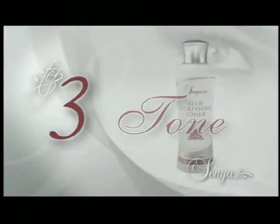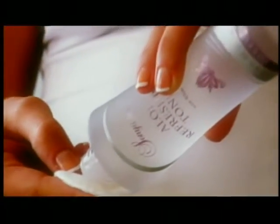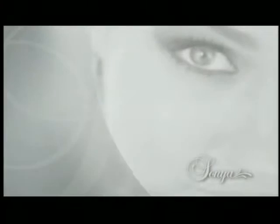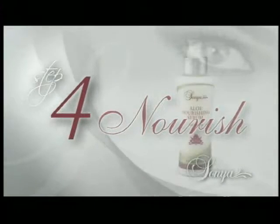Tone: clean skin needs toning and hydrating. Aloe Refreshing Toner enriches your skin with white tea extract, cucumber, and aloe to refresh and moisturize. No alcohol, no irritation — just moist, revitalized, beautiful skin.